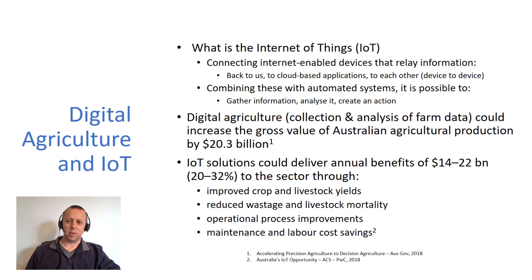So what's the Internet of Things? You might have heard that in the media. It's connecting internet-enabled devices that relay information — that might be information back to us, to cloud-based applications, or to each other, device to device. And if you combine that with automated systems, it's possible to gather information, analyze it, and maybe even create an action if you need to.